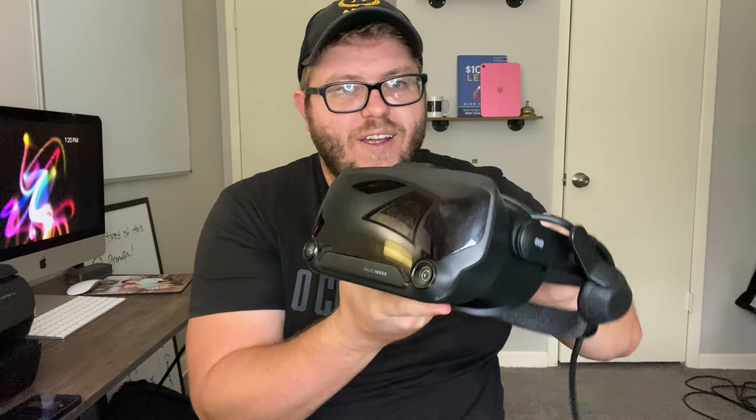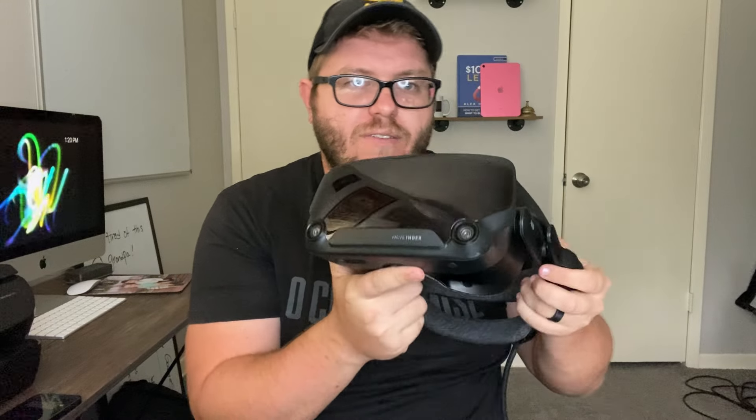I forgot one — this is the game changer. This is a Valve Index VR headset. Definitely look into flipping those; there are massive amounts of profit. They're rare on Facebook Marketplace, but we buy them for around $300 to $400 and flip them for anywhere between $600 to $800. VR in general — Oculus Quest 2, Quest 3 — all of those are up and rising, so you definitely want to be looking at those types of deals and capitalizing on them.